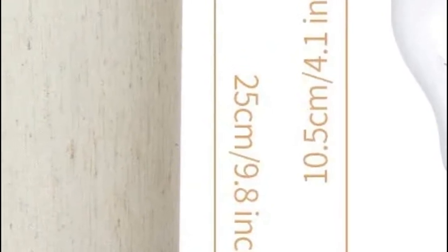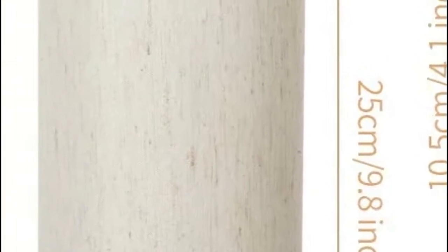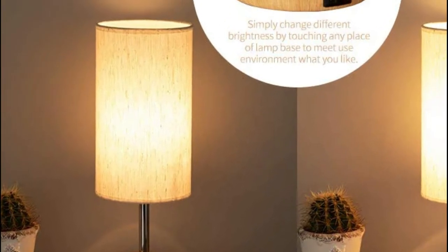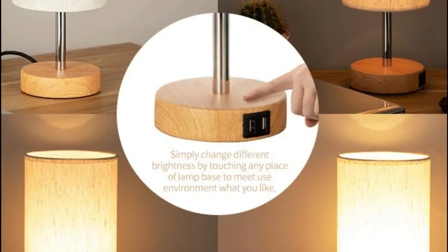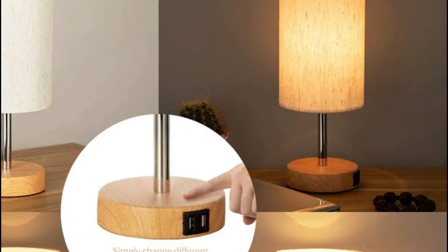The adjustable bedside table lamp has three brightness levels. Simply tap anywhere on the metal base to alter the light to meet your specific requirements — low for nighttime sleeping or nursing, medium accent lighting to create warmth, and high-quality comfortable brightness for studying or working. Very easy to operate.